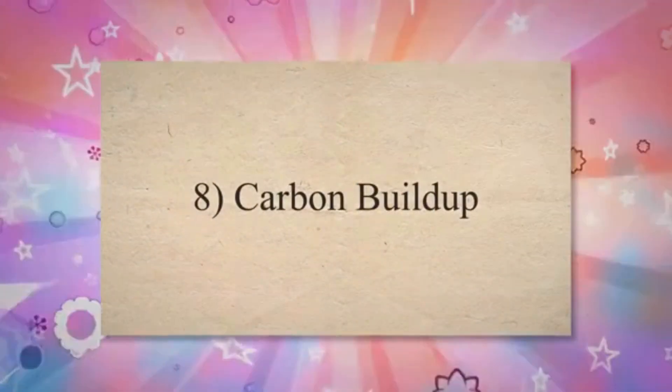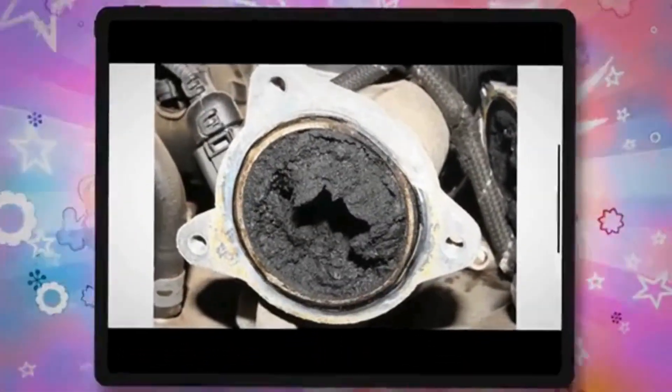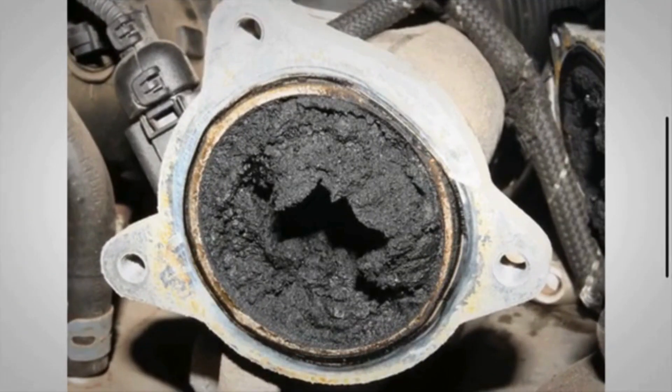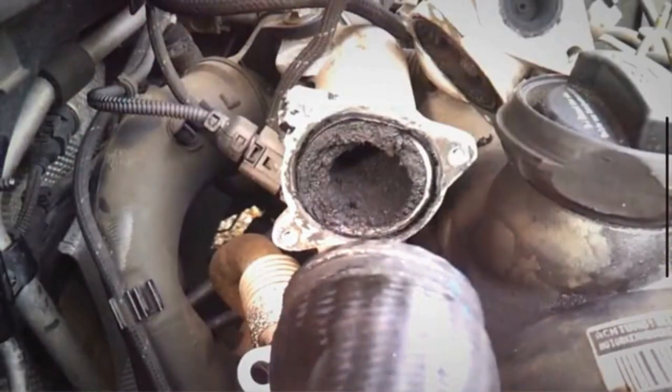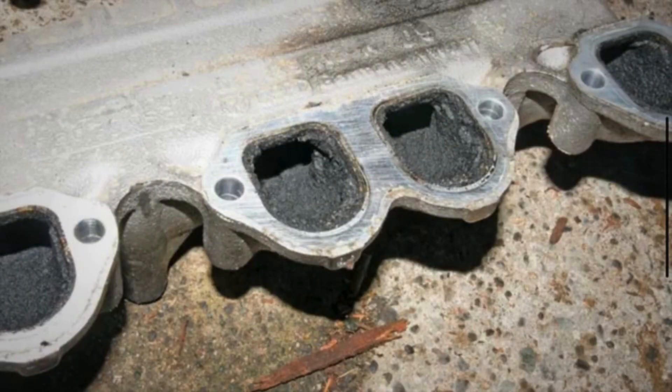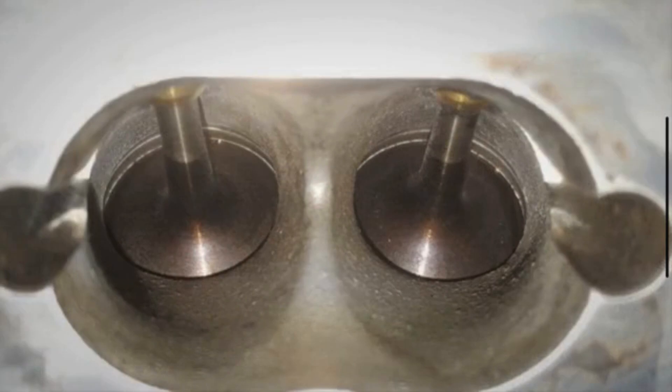Symptom 8: Carbon buildup. A malfunctioning EGR valve can cause irregularities in the flow of exhaust gases, leading to the accumulation of carbon deposits in the intake manifold, intake ports, and EGR passages. This buildup can restrict airflow, disrupt engine performance, and exacerbate the symptoms mentioned above.